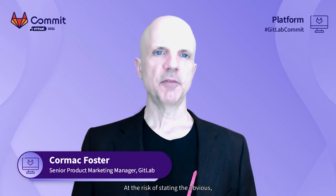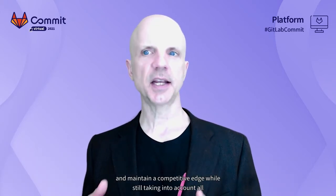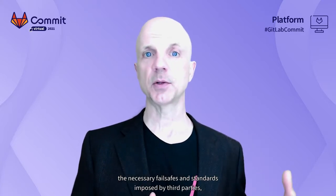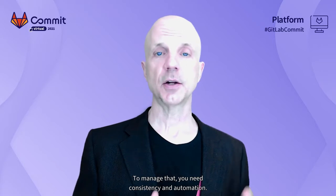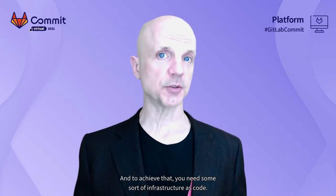At the risk of stating the obvious, compliance can be hard. It's really tough to move fast and maintain a competitive edge while still taking into account all the necessary fail-safes and standards imposed by third parties, whether those are regulatory bodies or internal or external customers. To manage that, you need consistency and automation, and to achieve that, you need some sort of infrastructure as code.